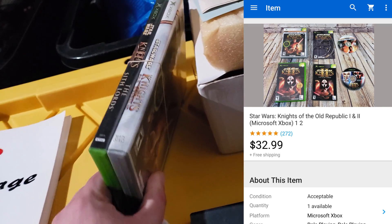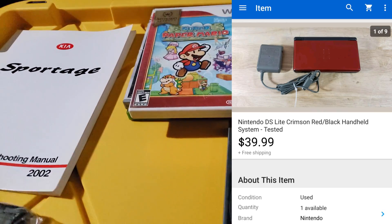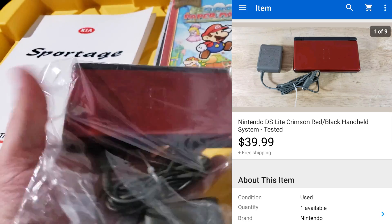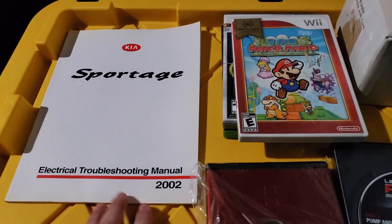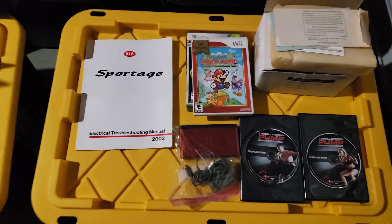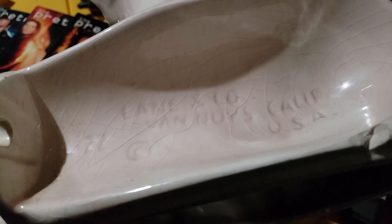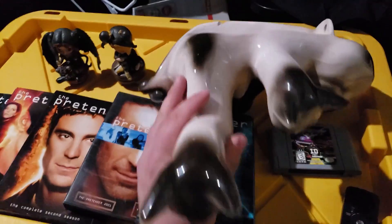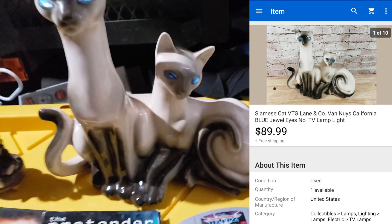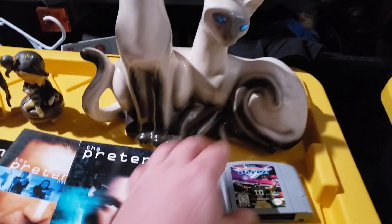Star Wars: Knights of the Old Republic one and two sold for $33–$34 shipped for Xbox. Super Paper Mario sold for $13 shipped for Wii. Nintendo DS Lite sold for $40 shipped with charger, no games. Kia Sportage ETM sold for $25 shipped. Here are some Siamese cat figurines from Van Nuys, California — Lane and Company — apparently meant to be a lamp. It has some damage but still sold for $90 shipped. I paid five or ten bucks at a garage sale — looks super cool.